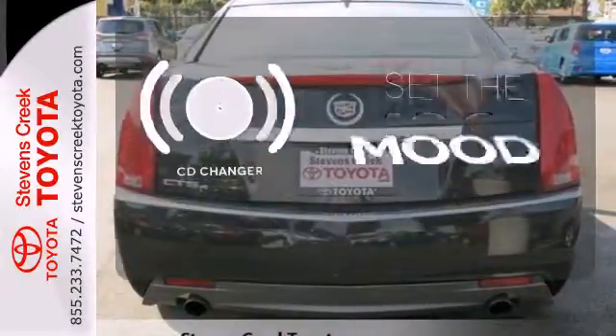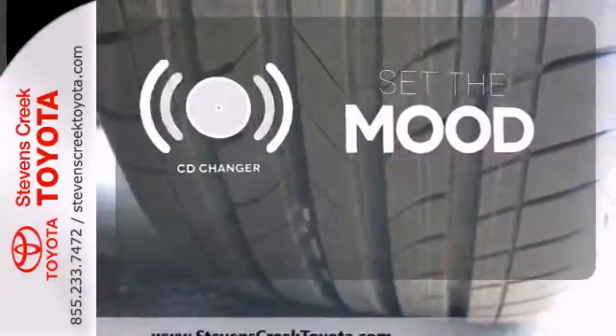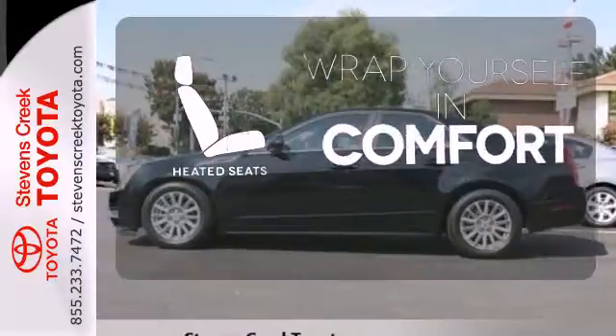No matter what mood you're in, you have the music to match it with the CD changer. Warm off the chills with the heated seats.